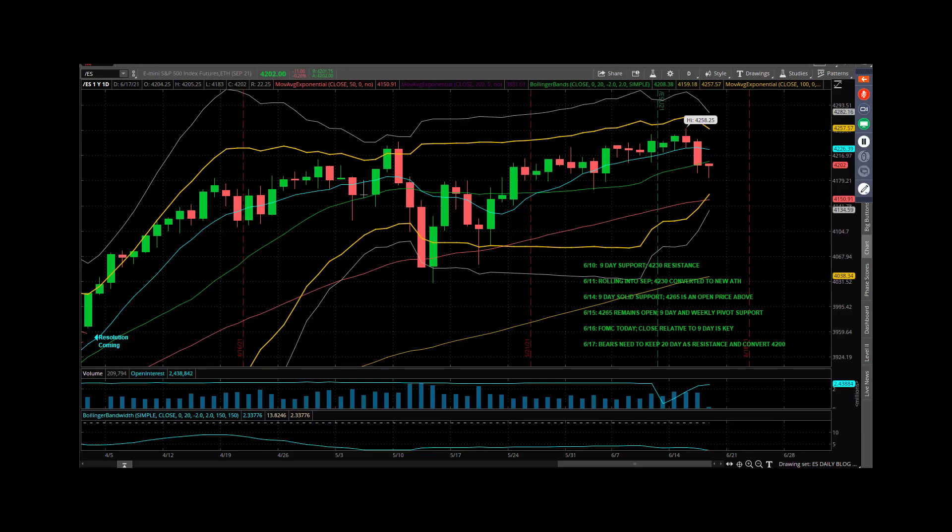Good morning, everybody. Mike Vacchi, PrincetonTrader.com, here with your Thursday market webcast.